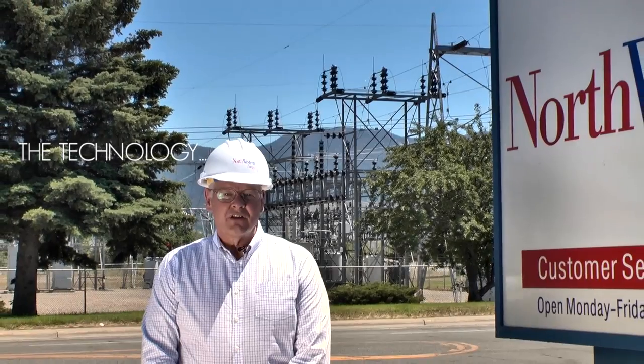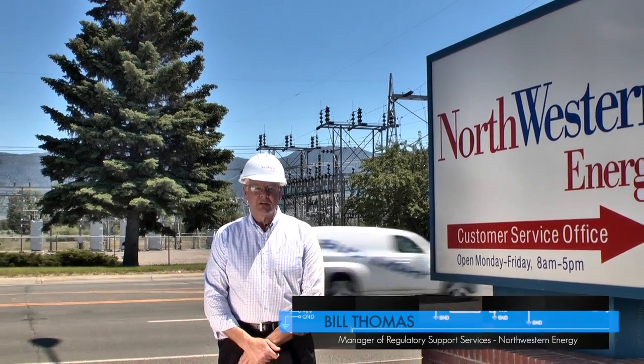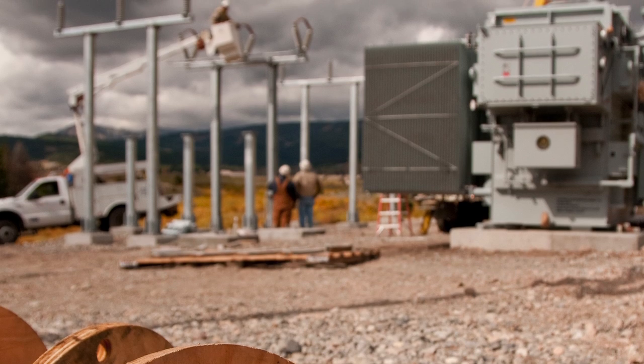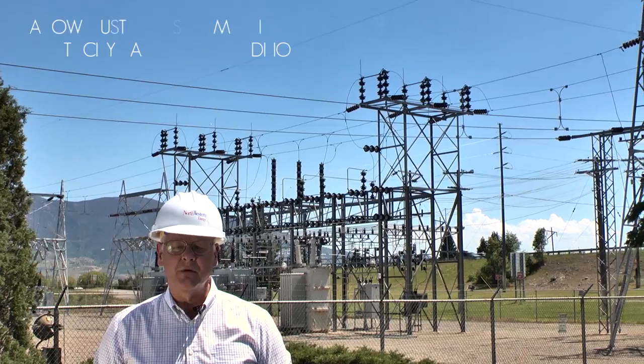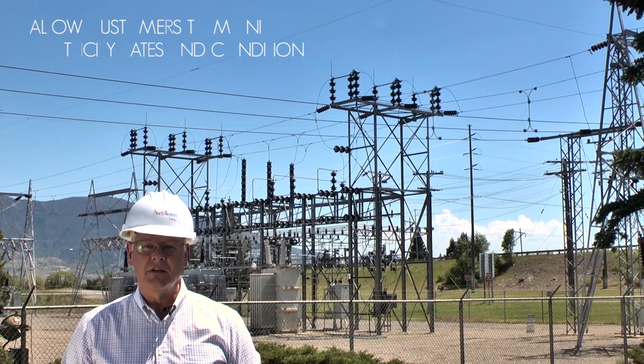Smart grid technology enables utilities to better predict load demands on the system and to direct appropriate resources to meet that demand at appropriate times. This is accomplished through installation of sensors and smart devices on both the utility system and inside the consumer's homes, providing them the tools necessary to be responsive to utility grid conditions, including price and reliability.